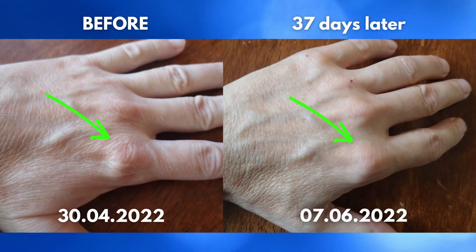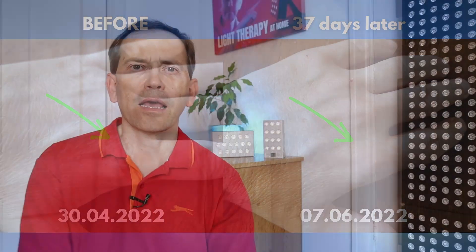Hello and welcome. After I've done testing with my skin on hands and after one month I've seen really big improvement with the quality of my skin on hands, I thought I will do a similar thing with my face and generally with my whole body.